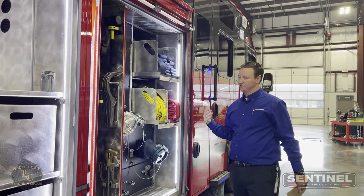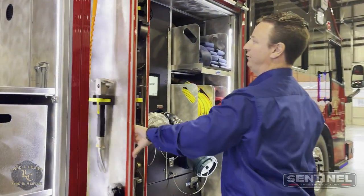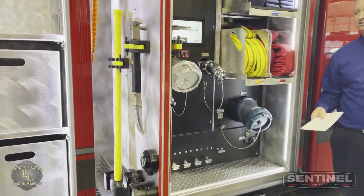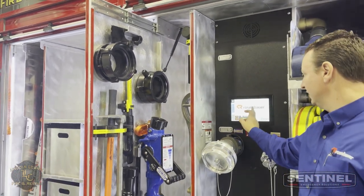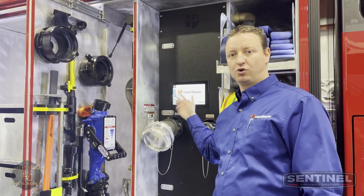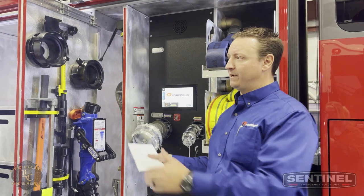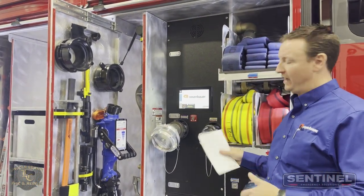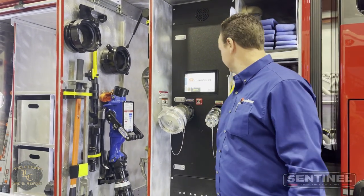And then the other side of the truck — this is the officer side pump panel. Again, pull-out tool board with just some appliances mounted on it. They've got their blitz fire over here on this side, which is a pretty cool utilization of space. We're on the officer side of the truck and here's the pump panel. SAM gives them a control panel on both sides, so Lincoln County — who came from rear mount pumps — it really doesn't matter which side you pull up on. The SAM system is pretty cool.